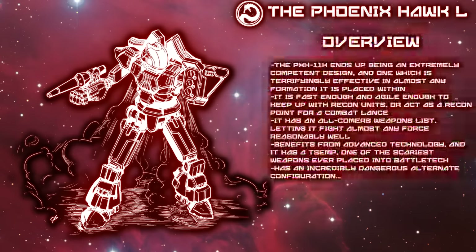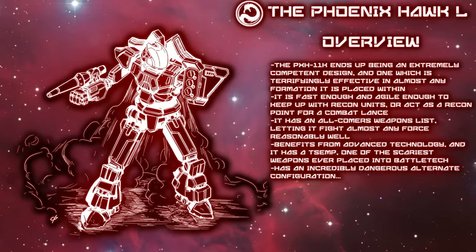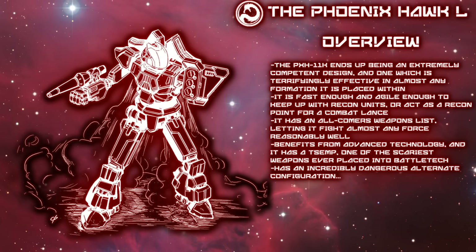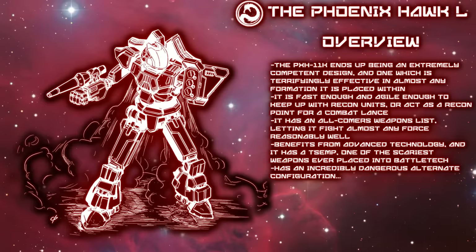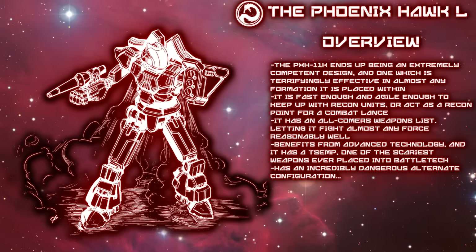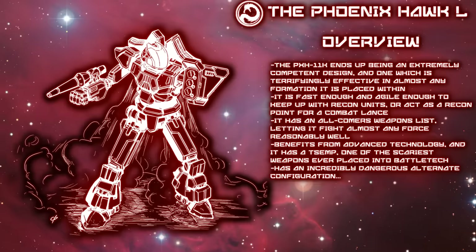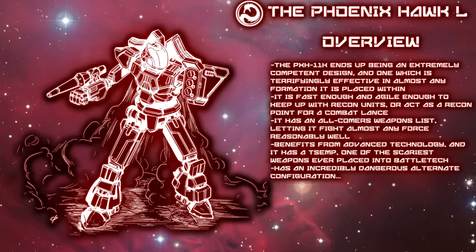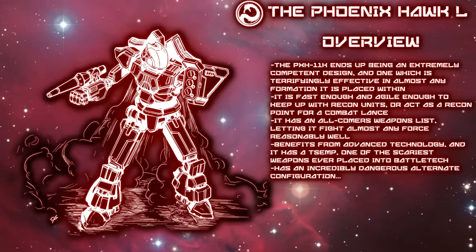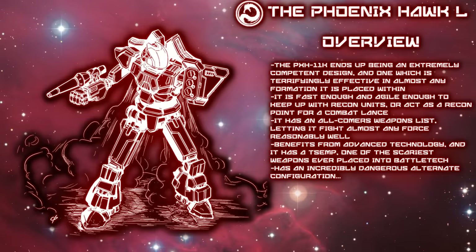The PXH-11K is the right mech for the right time in the Draconis Combine. While facing serious threats from almost every front of its borders, it can call upon this mech. It is a relatively quick battle mech with a tough outer shell for its size, capable of making decisive differences in any engagement against mechanized or infantry forces with its offensive systems, or if trapped, it may even be able to disable a target to make an escape. While yes, its internal systems are very much vulnerable should its carapace be cracked — and can lead to catastrophic failure — this doesn't disqualify that the PXH-11K is a smartly built unit designed to fit into a skirmishing or recon role.